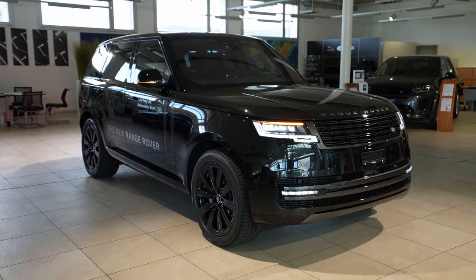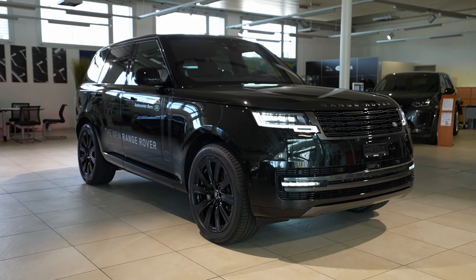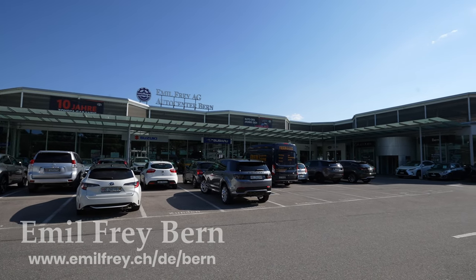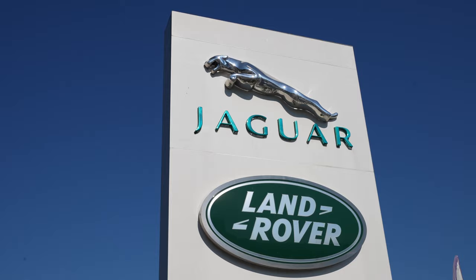Welcome back. Today I'm inside the new Land Rover Range Rover 2022/2023, and we'll talk about the multimedia system, the new digital cockpit, and the new head-up display. This new Range Rover is a piece of art — it's incredible. I'm at Emil Frey in Switzerland. If you're in Switzerland or around, check them out — the link will be in the description.